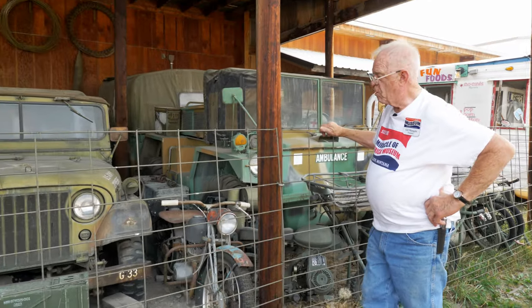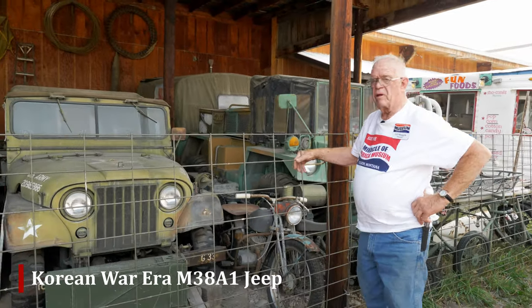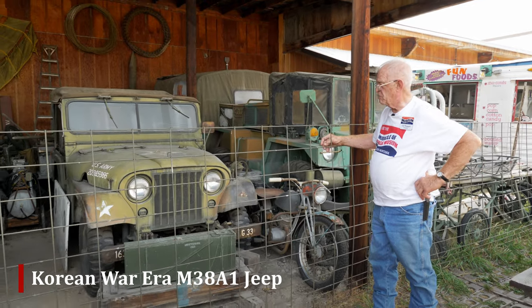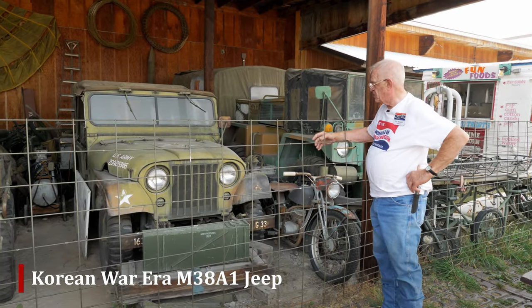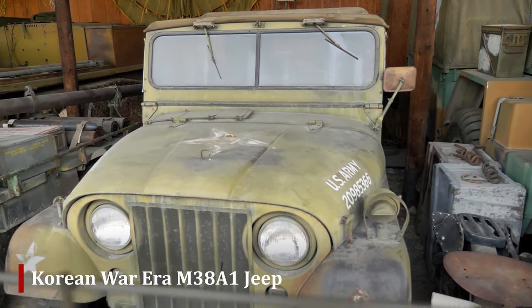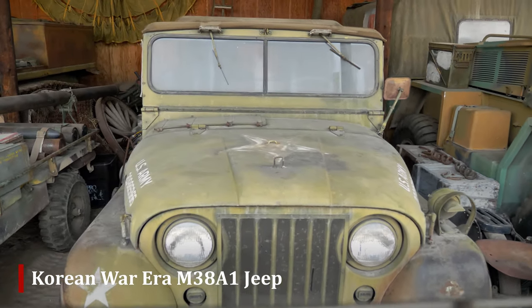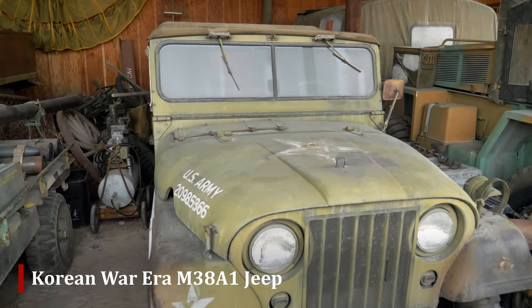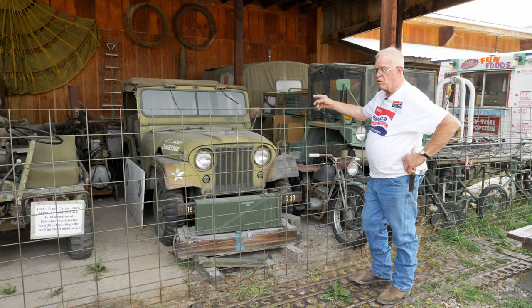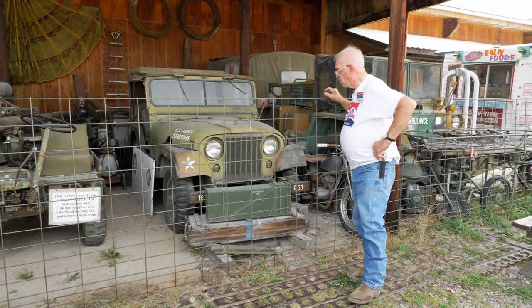Then we come to a Korean War vintage M38A1 Jeep. This is similar to the civilian CJ5 — it has rounded fenders. The earlier model had a flat fender Jeep, and these could be equipped with a radio or a machine gun pedestal. The top could come down if you wanted. These were 24-volt, four-wheel drive.